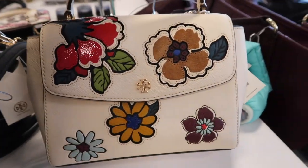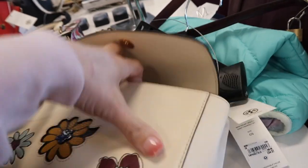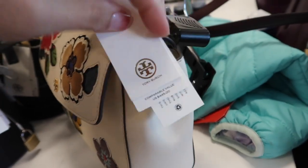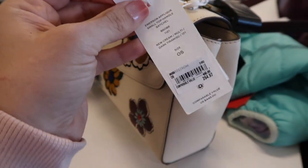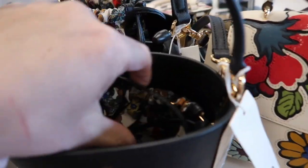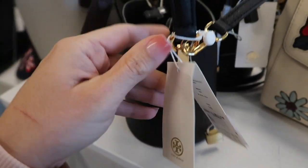How pretty is this Tory Burch? It has all this patent leather detailing with flowers, a top closure, and also a shoulder strap with a little zipper compartment. This one is $260, $497 and retails for $465. There's a really cute little bucket bag — you have a drawstring on the inside to tighten it, a crossbody strap with a top handle. This one is $194, retails for $320.